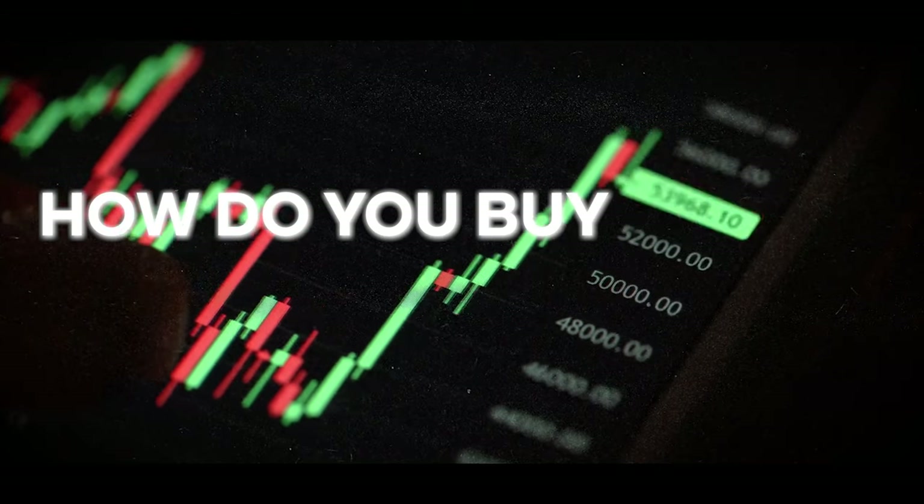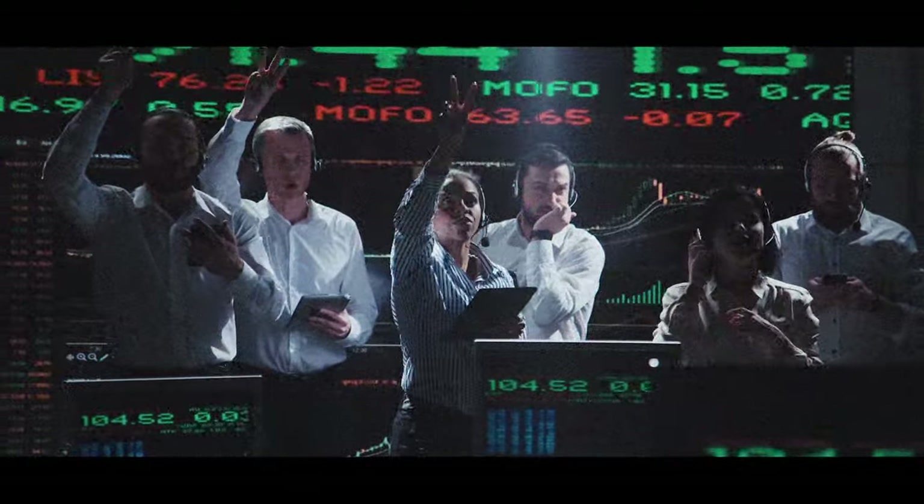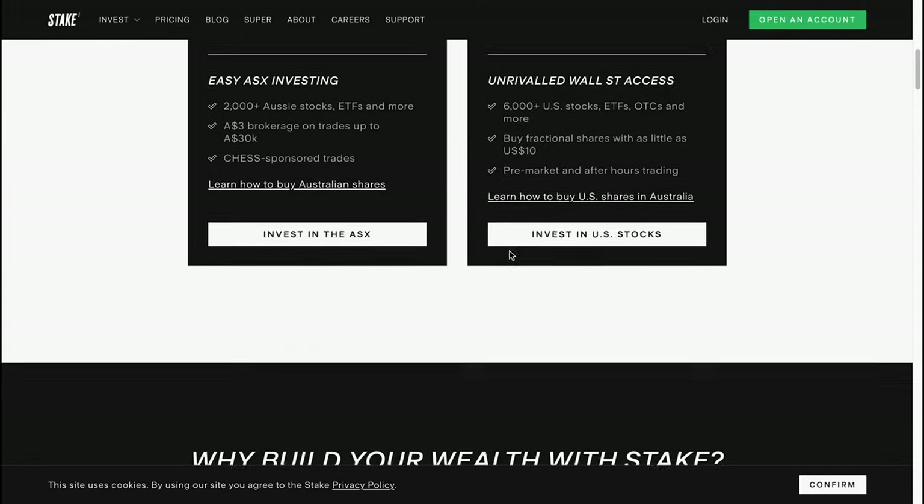I can't tell you directly what companies you should be investing in — that always has to come from your own personal research. If you're someone that likes the idea of a better potential reward but are willing to put in more time and effort, then individual stocks can be a great option. To actually buy shares of a company you'll need a brokerage platform. In Australia there are lots of different options — you can invest with a big bank like Commonwealth Bank, or there are online stockbrokers like Webull and Stake.